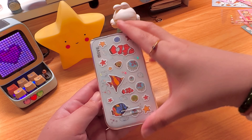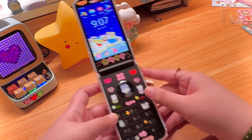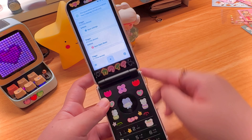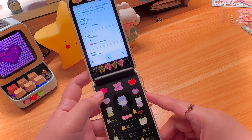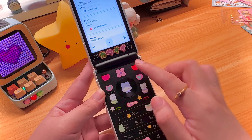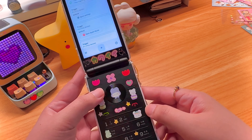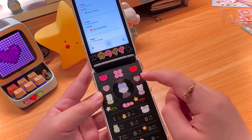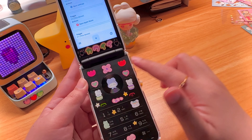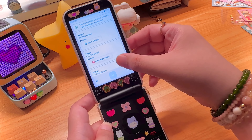Going back to the key remapper — I remapped the side button using an app called Remap Key Mapper, set to open settings. There are also other buttons on the device: the home button, back, recent, contacts, messaging, camera, and a shortcut key. I've remapped these buttons to open the apps that I want. Let me show you what I have in the settings.